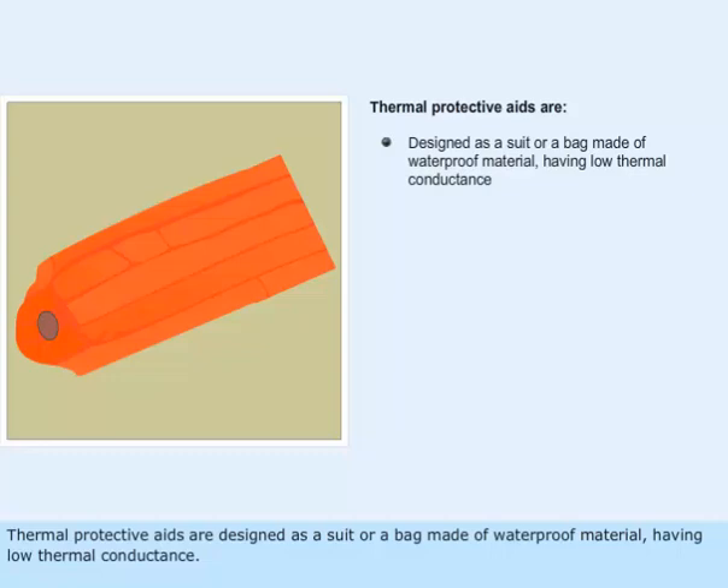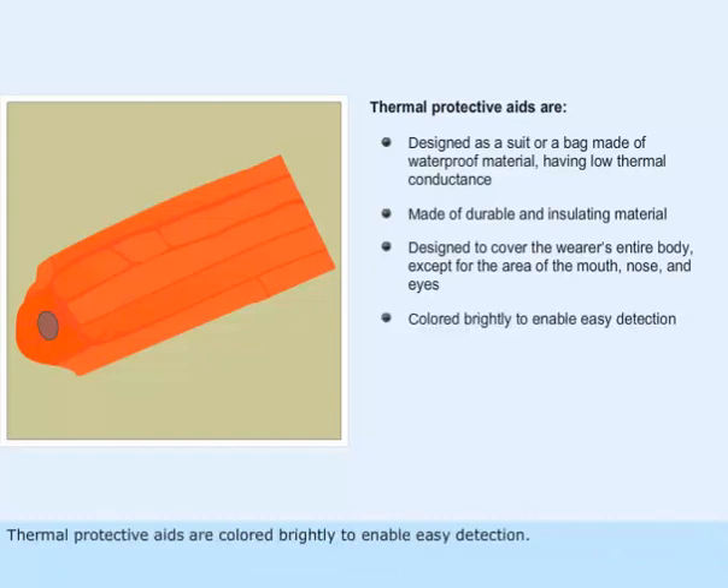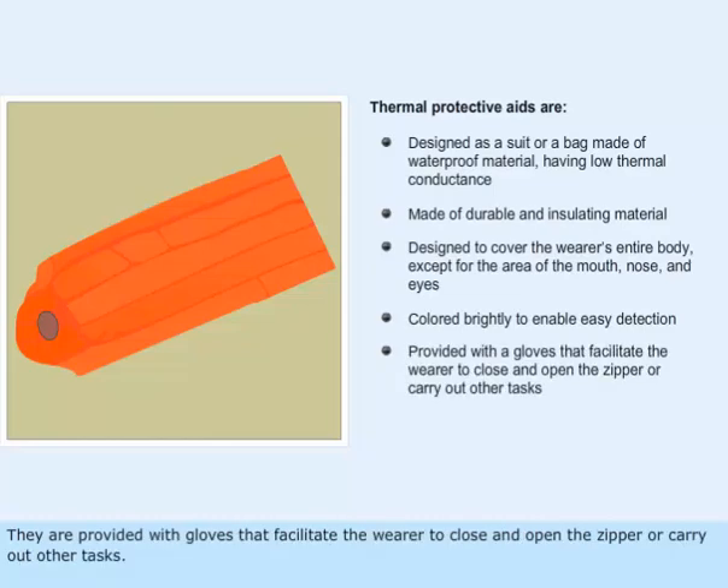Thermal protective aids are designed as a suit or a bag made of waterproof material having low thermal conductance. They are made of durable and insulating material and are designed to cover the wearer's entire body except for the area of the mouth, nose, and eyes. Thermal protective aids are colored brightly to enable easy detection. They are provided with gloves that facilitate the wearer to close and open the zipper or carry out other tasks.